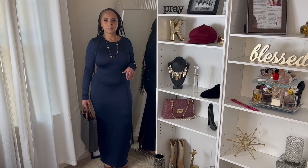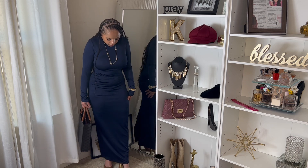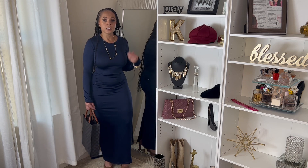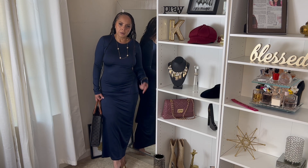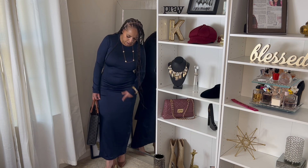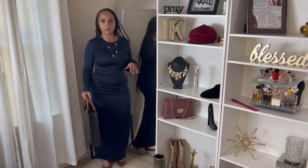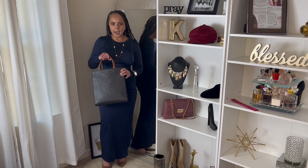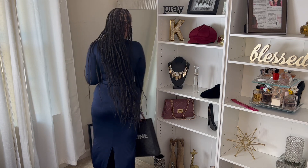Next up, we have this navy blue long-sleeve long dress — it comes down to the top of my foot. I paired it with a chocolate pump that has gold at the bottom of the heel and outlining the heel. I paired it with a gold watch, a little gold chain, and this little bag that's just sitting in my office. It has a split up the back.